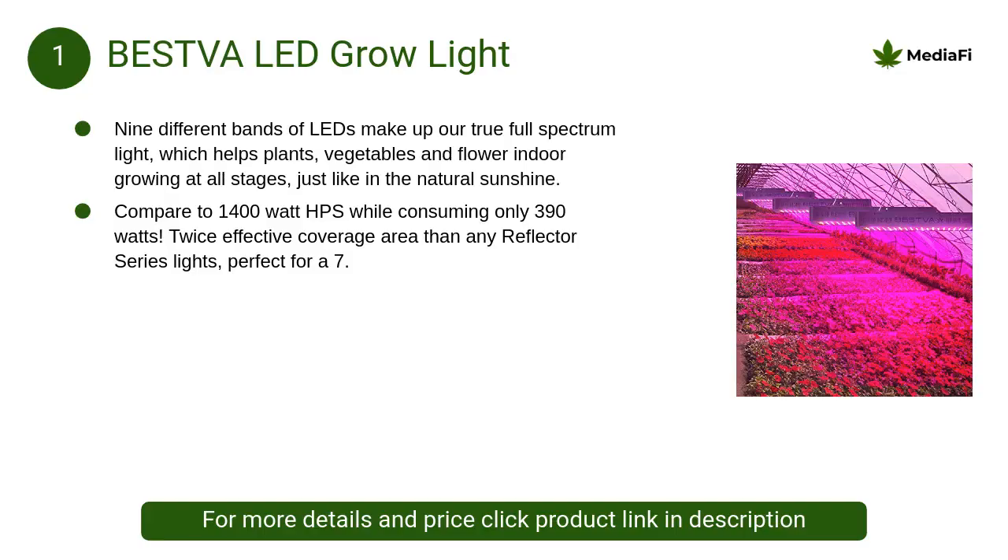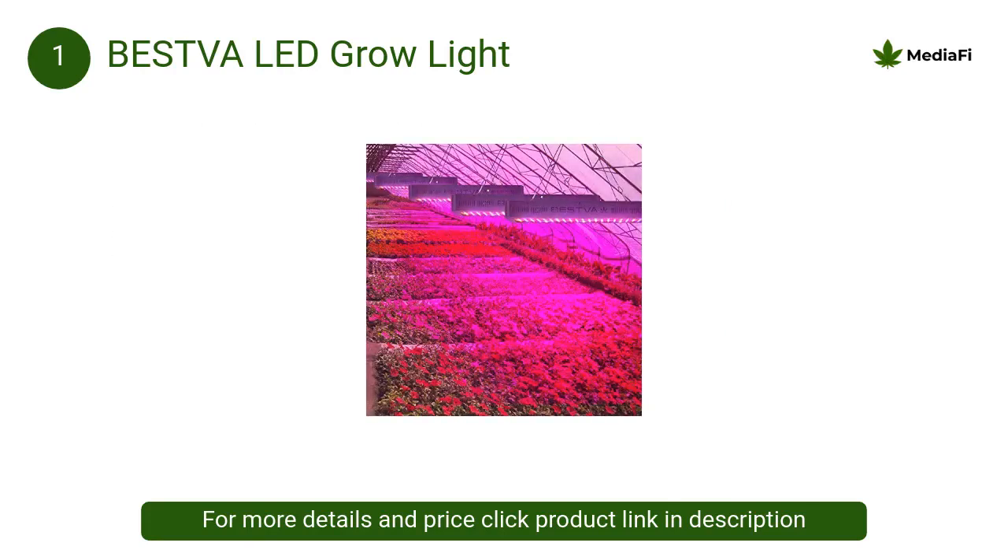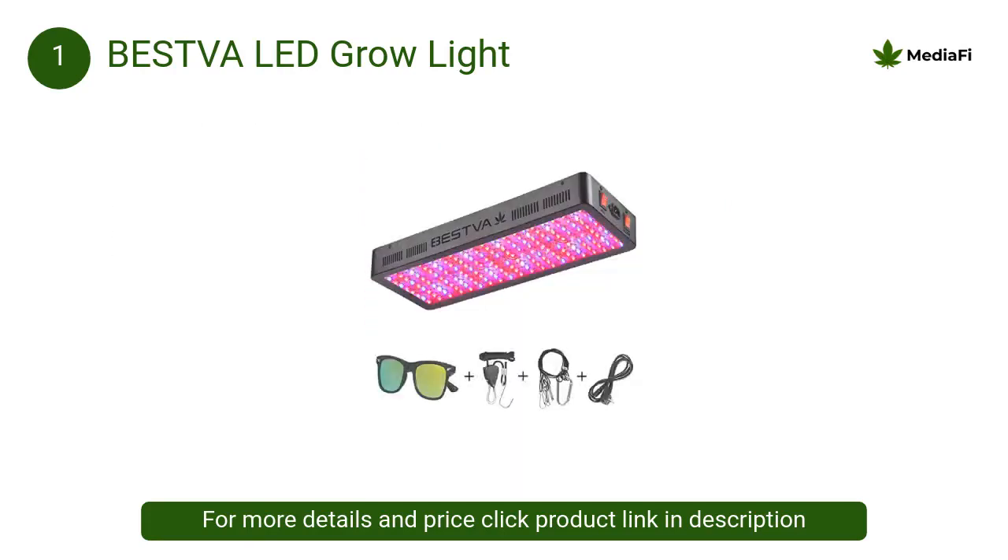At number 1, Bestva LED grow light: Bestva is a professional LED grow light manufacturer with a strong R&D team. They promise the quality of their LEDs and provide professional plant grow light suggestions.